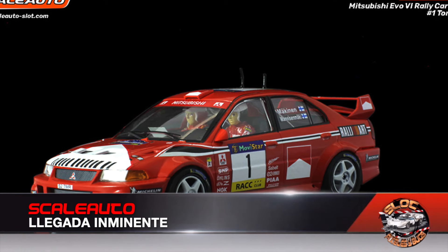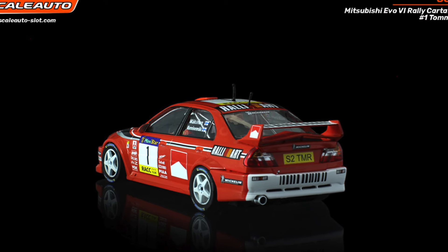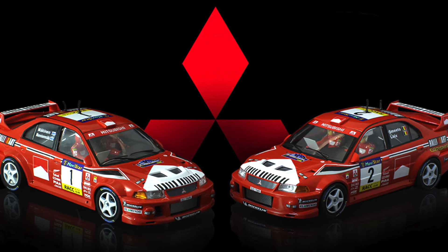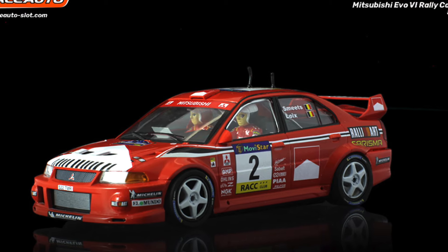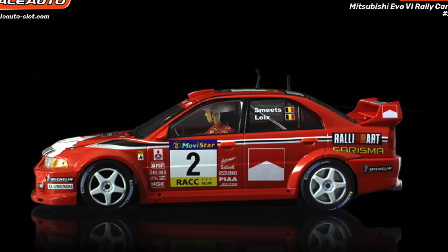The long-awaited Mitsubishi Lancer Evo 6 with McKinnon and Loix decorations are just around the corner. Scaleauto has officially announced the arrival in stores of both models, which means that possibly in the coming days we will have these two models in store for the enjoyment of classic rally fans at the highest level. These models were expected by the end of this month.